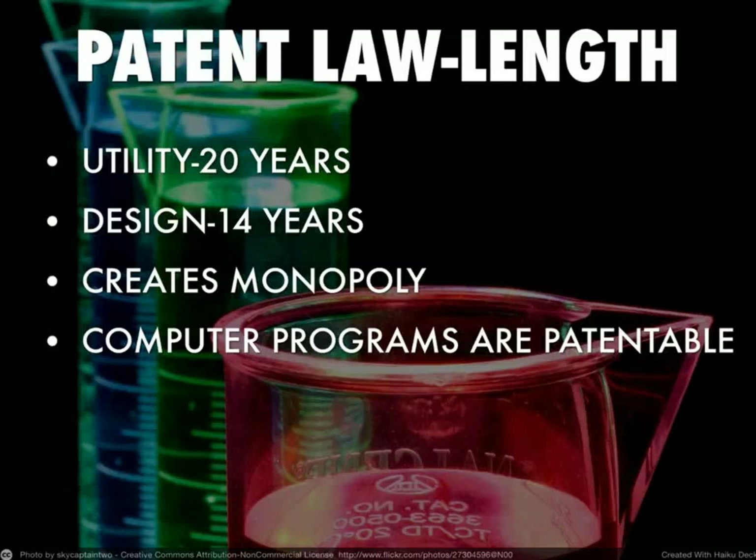We often see the issue of patents arise with medical issues, specifically prescription drugs. You take different chemicals, combine them together, create a pill or liquid that is medicine designed to cure or treat a disease or illness. When prescription drug manufacturers create a drug that is something new and works, they get a utility patent for 20 years. During that time they have a monopoly and they're the only ones that can sell it.